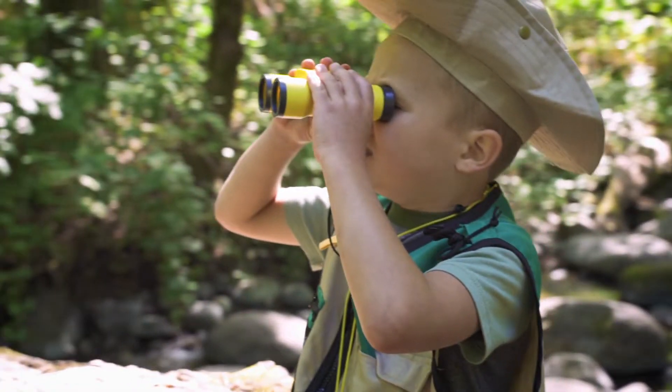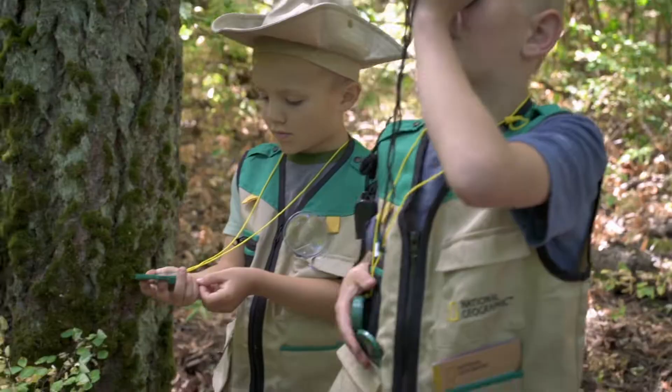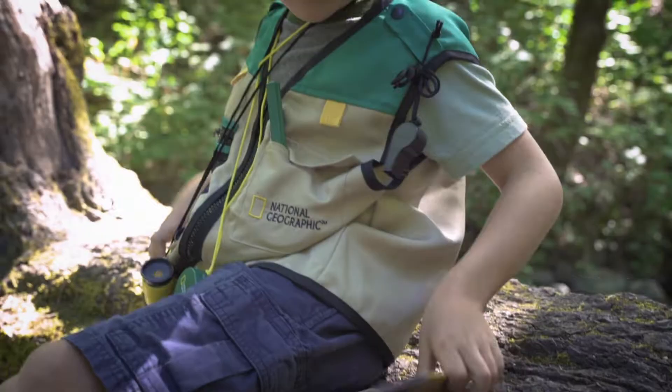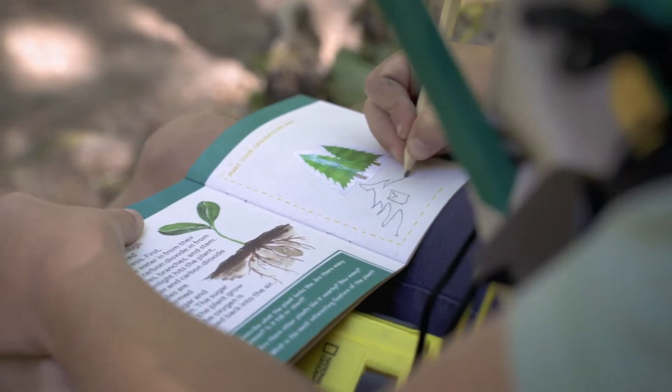These include a set of binoculars, a magnifying glass, a whistle, and a compass. You'll also get a matching safari hat and a fun field guide where you can record all your observations.